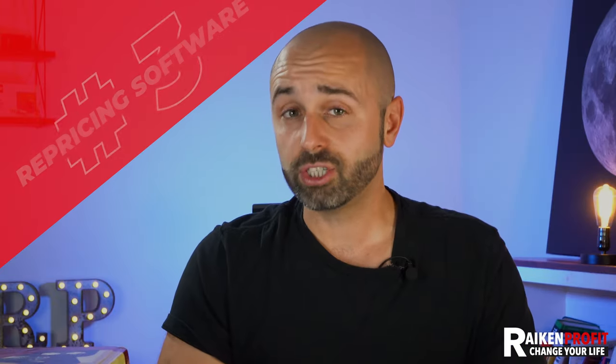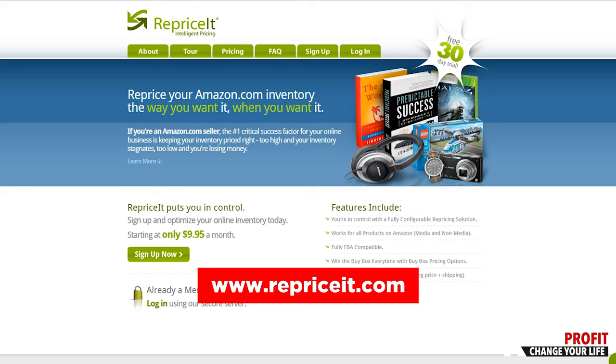The third thing I wish I had when I first started selling on Amazon was a repricer. The repricing software I like to use is called Reprice It — I'll put links down below. Essentially, Reprice It is a software where you can set up different rules and filters based on the number of sellers, based on the price, based on if you want to be second or third in line as a seller, or if you want to undercut by a penny. You can set up all these different rules for your item prices.